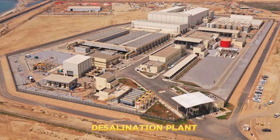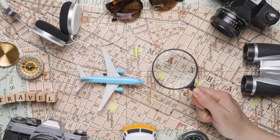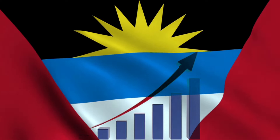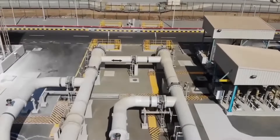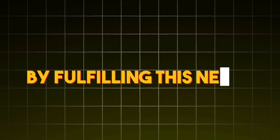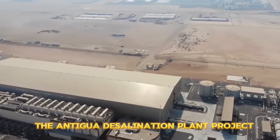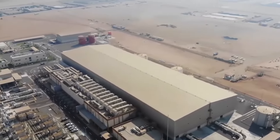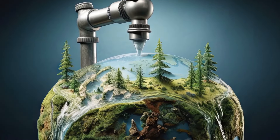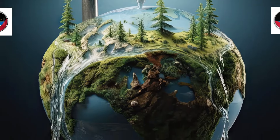Additionally, a desalination plant could support the tourism industry, a major contributor to Antigua and Barbuda's economy, by ensuring a steady supply of water for hotels and resorts. By fulfilling these needs, the Antigua Desalination Plant Project has the potential to enhance the lives of residents, boost the economy, and ensure a more sustainable water future for Antigua and Barbuda.